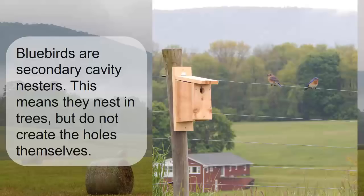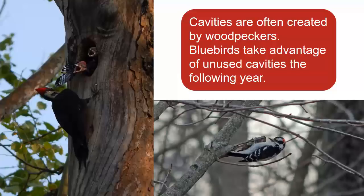The first step in any bluebird's nesting cycle is finding a place to raise their young. They are secondary cavity nesters, which means that they nest in holes in trees but do not create the holes themselves. Instead, they use cavities that were originally created by woodpeckers or formed when a tree limb fell.